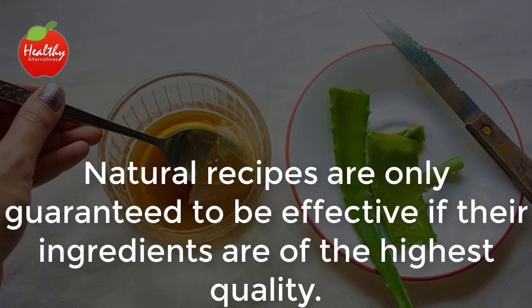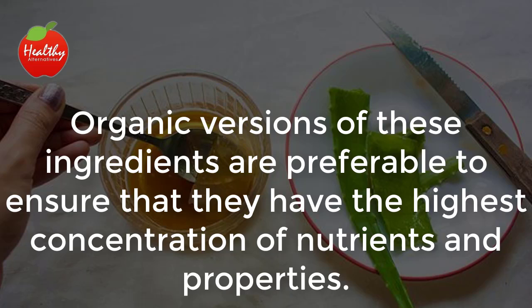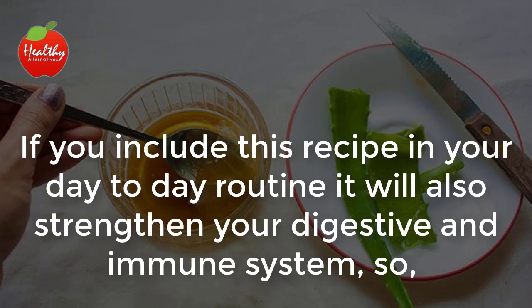Natural recipes are only guaranteed to be effective if their ingredients are of the highest quality. So, when you are preparing this recipe, remember to get the best ingredients possible. Organic versions of these ingredients are preferable to ensure they have the highest concentration of nutrients and properties. If you include this recipe in your day-to-day routine, it will also strengthen your digestive and immune system.